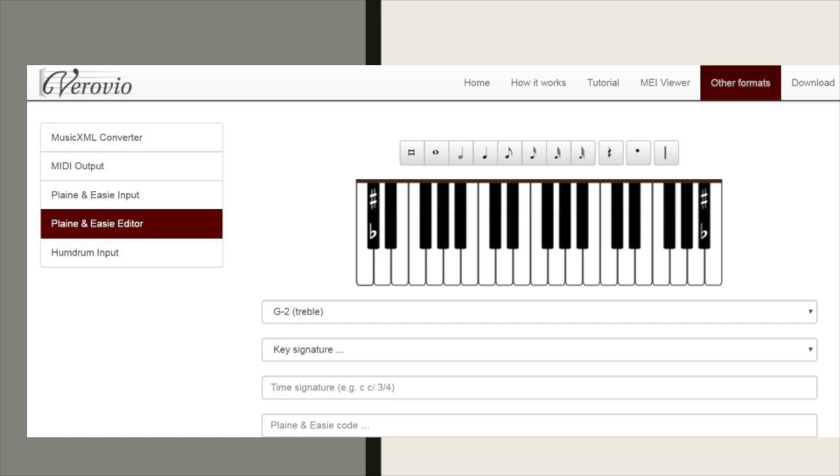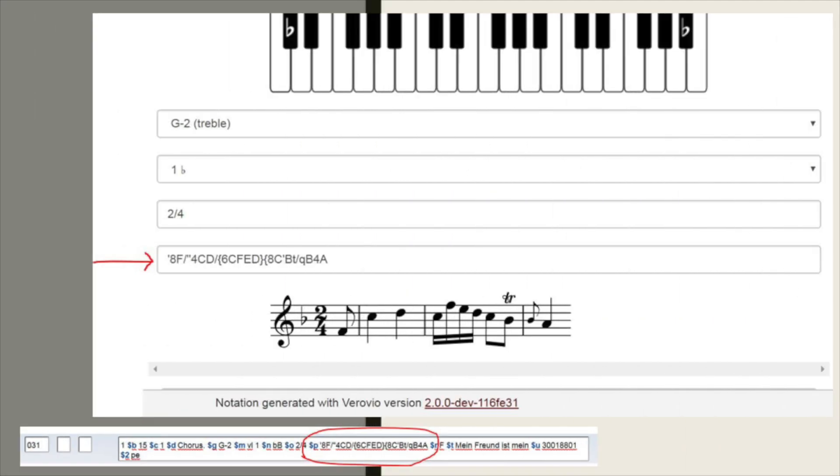Here's a close-up. You'll see at the top of the slide the note values and then the keyboard, and below that pull-down menus for the clef, the key signature, and the time signature. As you play the incipit on the piano keyboard, the plain and easy code is generated at the bottom. Here's a more specific example: if I played this musical incipit on the keyboard and put in the treble clef, one flat, and a time signature of 2/4, Verovio would generate the plain and easy code, which I would then copy and paste into field 031 subfield P. This is an abbreviated, fast way of getting plain and easy code.